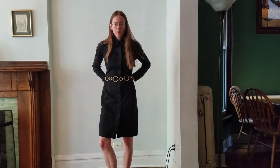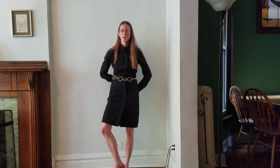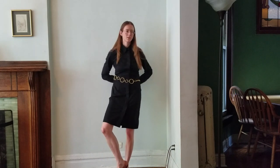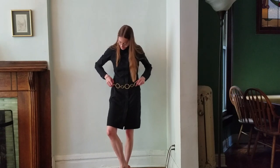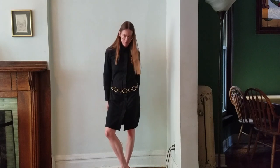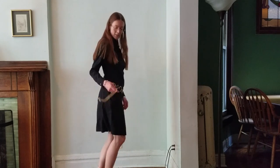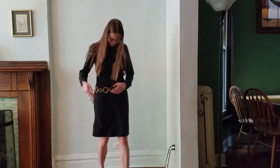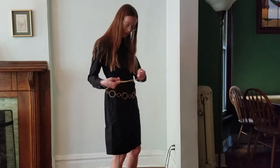Maybe the belt would be better up higher, or maybe a drop-waist look might work. I'm not very into belts yet. This piece feels like real gold — pretty substantial.